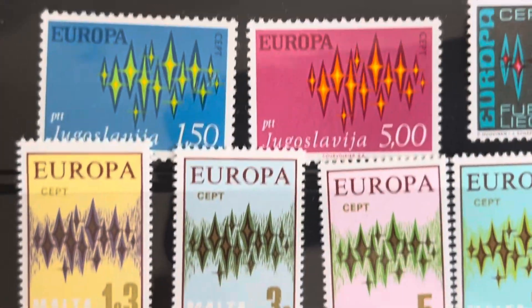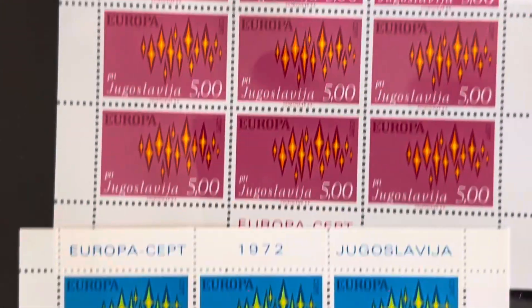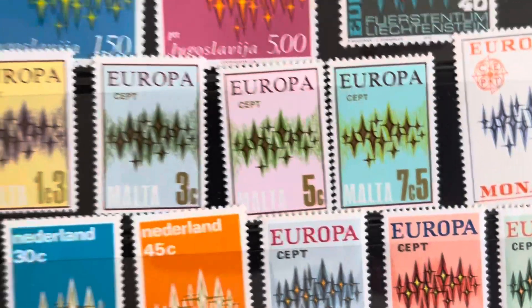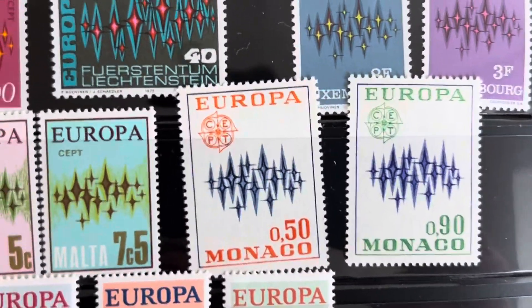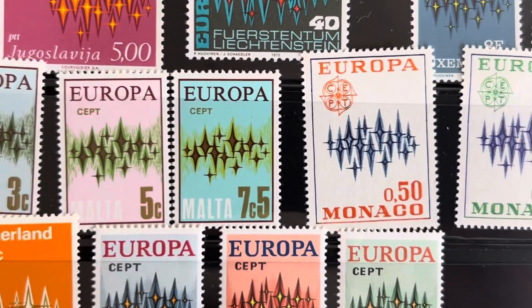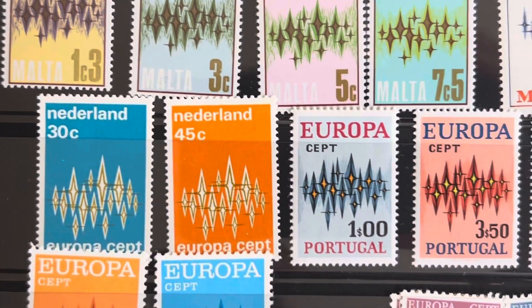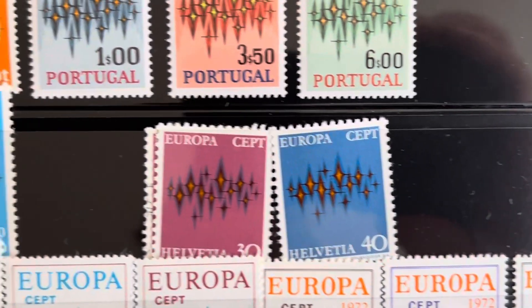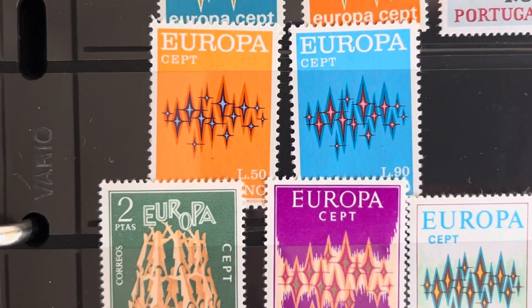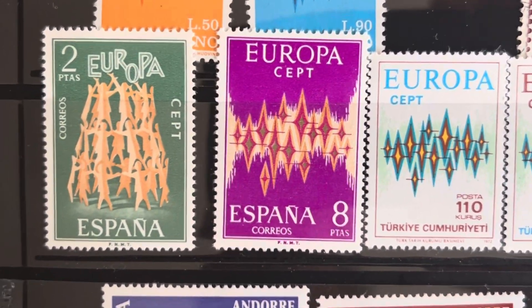Then we go to Yugoslavia, and again we have some mini sheets. It's interesting — some countries decided to do a vertical design and some a horizontal design. Spain is a little different, at least for the left one.